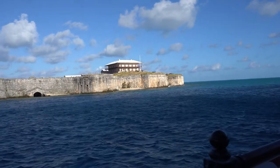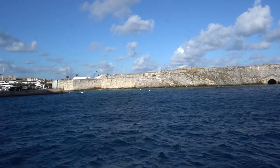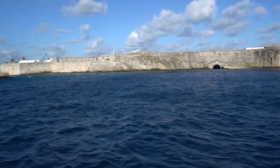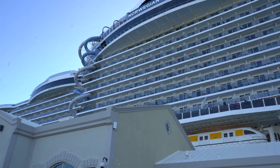As soon as you get off the cruise ship you're at an old fort here in Bermuda. I'm sure I'm going to learn more about this fort on our tour so I'll tell you more about it, but it's absolutely beautiful. Look at how gorgeous our ship is — Norwegian Prima.